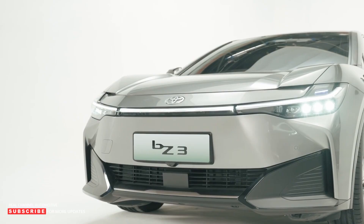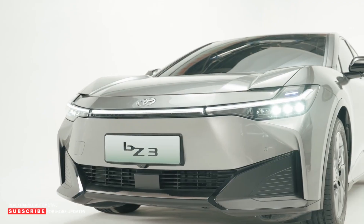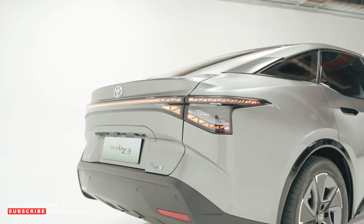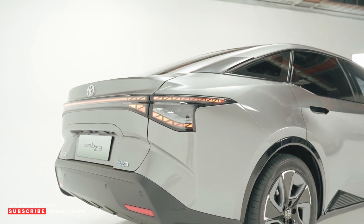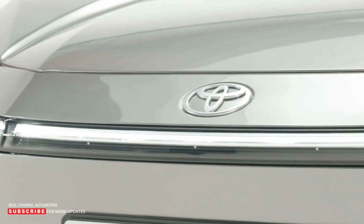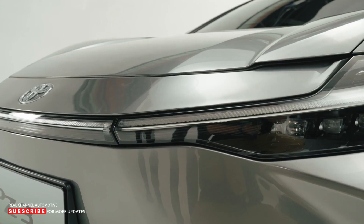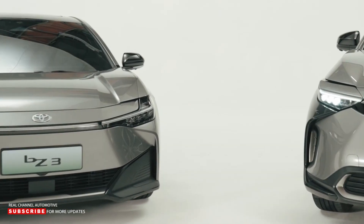These are all the details Toyota is willing to share so far, along with the fact the BZ3 will be produced by FAW Toyota and sold through the joint venture's dealer network in China. We don't get a launch timeline, but a recent report from Reuters mentioned a production and sales debut before the end of this year, as well as an estimated base price of around $28,000.